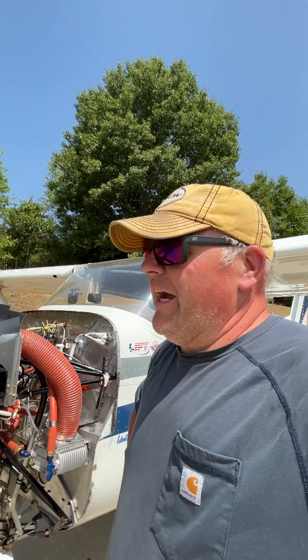It's kind of a newer conversion. I don't know how many of these he's put out — I think he's somewhere in the 40s, maybe. My number was number 33 on the STC, so he's sold a number of those.